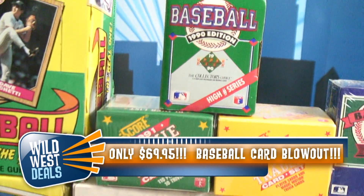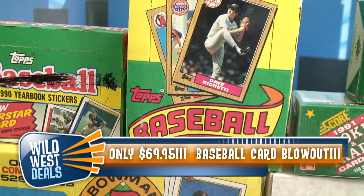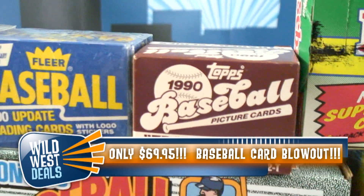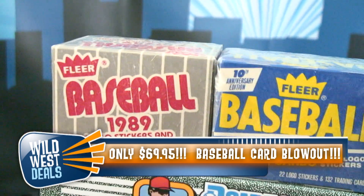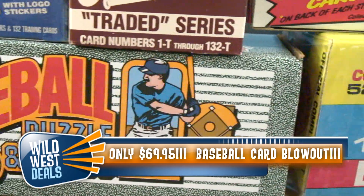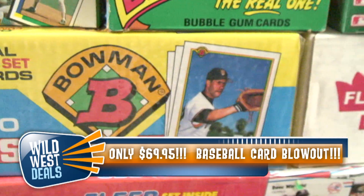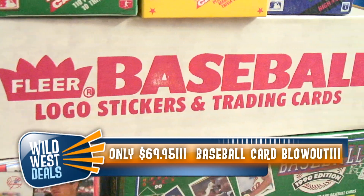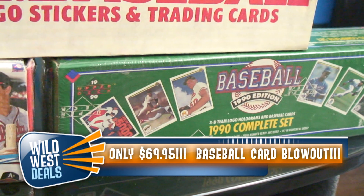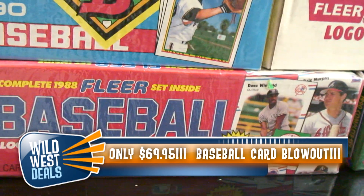Think about this: you're getting 15 different sets or boxes. Barely over $4 a set. Almost 6,000 total cards — it might even be more, I haven't even added it up yet. That is absolutely unheard of at $69.95. That's absurd, that's insane — that's pennies on the dollar. That's what baseball card collecting is all about. These sets are over 20 years old. Think about what they're going to be worth in another 10 or 20 years.